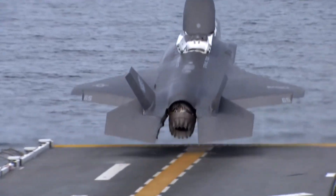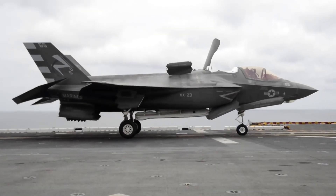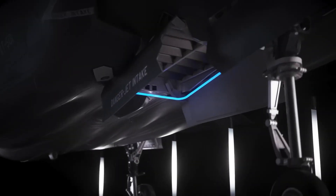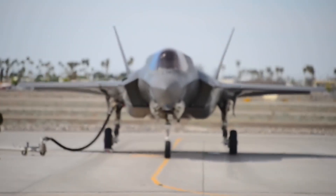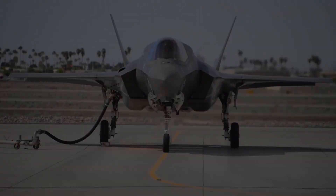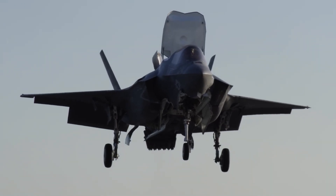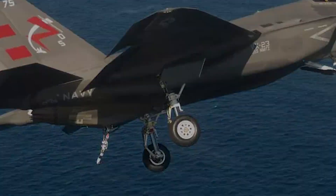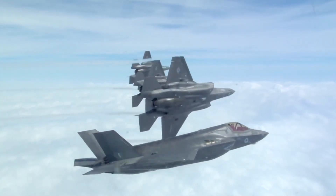This setup allows it to take off in under 500 feet and land vertically in a 20 by 20 foot space. It also has a downward blasting fan that allows it to take off and land vertically. However, this unique capability sacrifices internal fuel capacity and range. In contrast, the F-35C has a larger wing and tail hook for carrier operations, compromising some stealth and mobility.